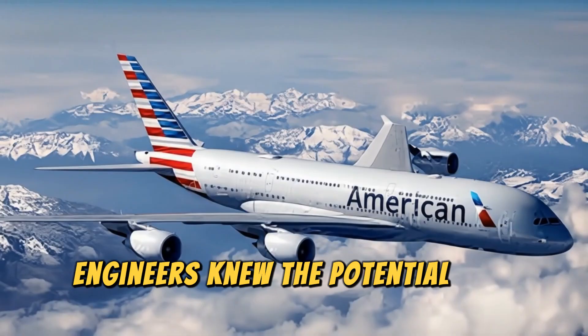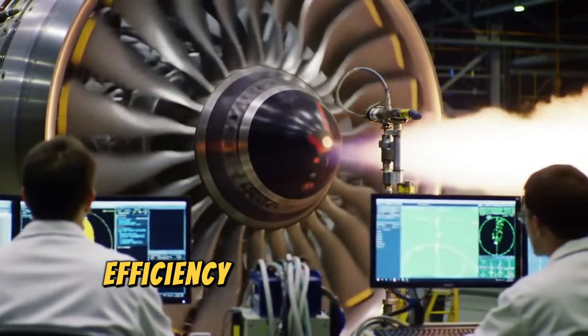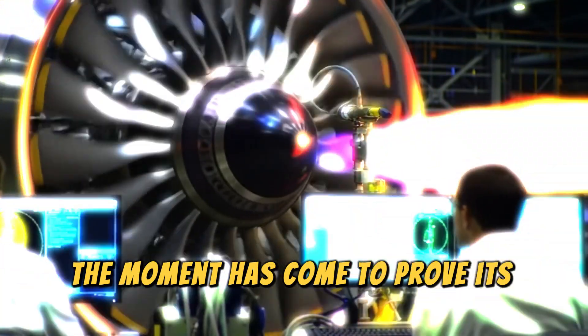Engineers knew the potential was enormous, but the challenges were just as big — noise, efficiency at high speeds, and reliability. Now, after years of breakthroughs, the moment has come to prove its worth.